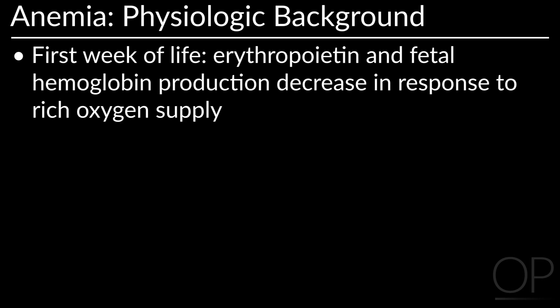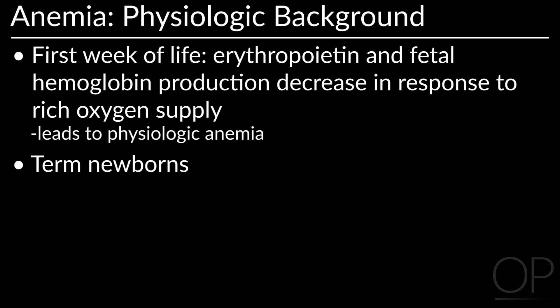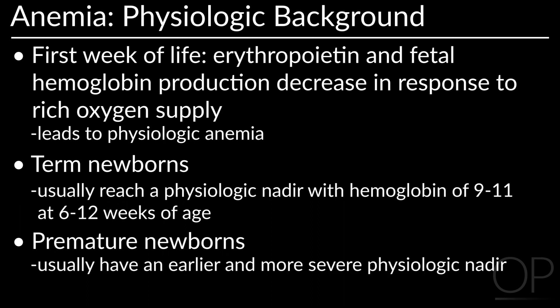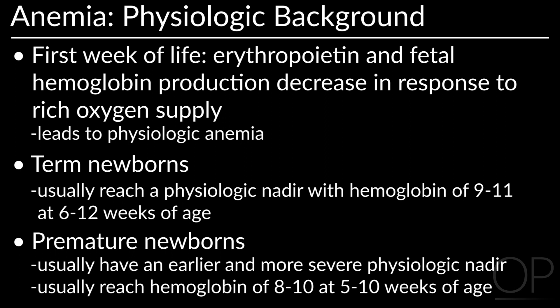We will start the lesson on anemia with some physiologic background material. During the first week of life, erythropoietin and fetal hemoglobin production decrease in response to the rich oxygen supply, which leads to physiologic anemia. Term newborns usually reach a physiologic nadir with hemoglobin of 9–11 at 6–12 weeks of age. Premature newborns usually have an earlier and more severe physiologic nadir with hemoglobin of 8–10 at 5–10 weeks of age.